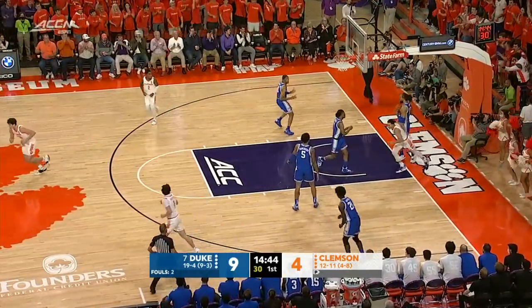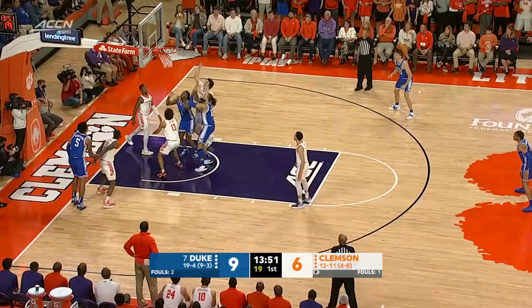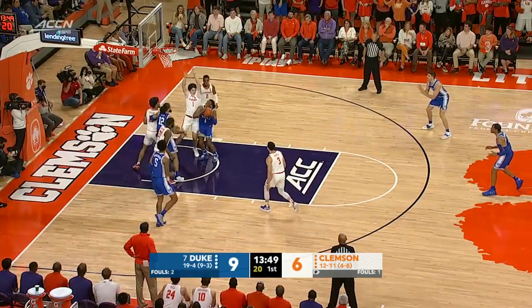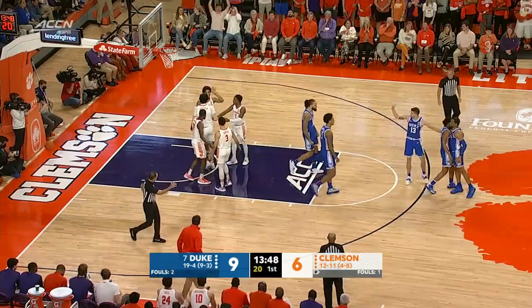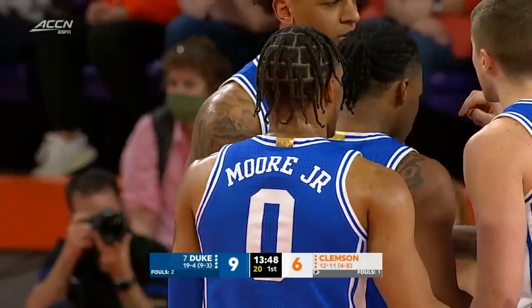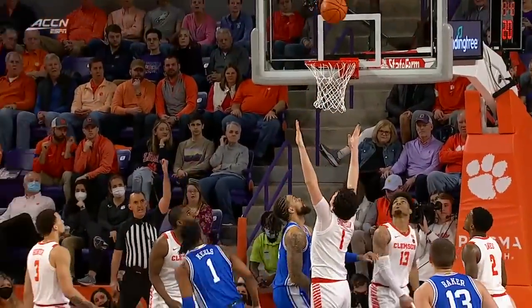Hunter, high off the window and in. Keels goes up through traffic. John tries for a tip-in, and a fourth try is good for Keels. The Blue Devils are dominating the glass. This is Keels right here doing an excellent job.